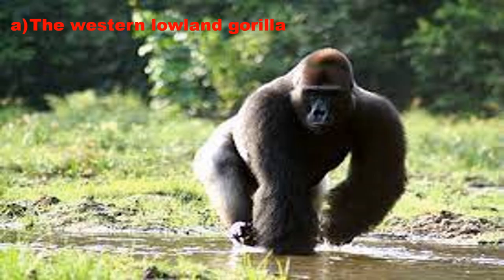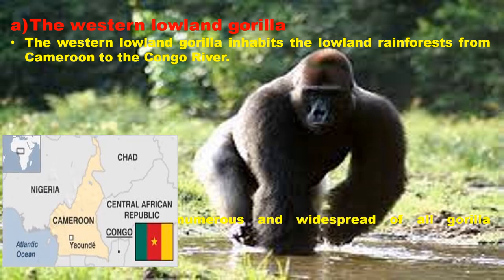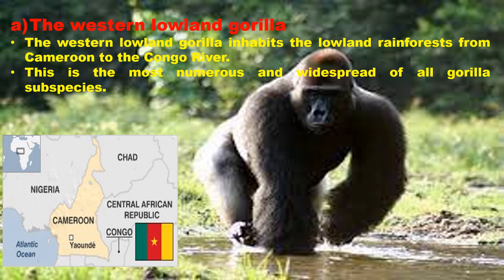The Western Lowland Gorilla inhabits the lowland rainforest from Cameroon to the Congo River. This is the most numerous and widespread of all gorilla subspecies, and these gorillas are the smallest of the subspecies.